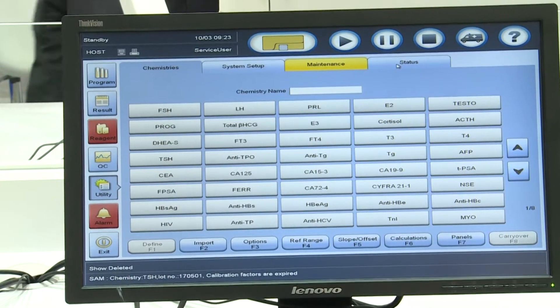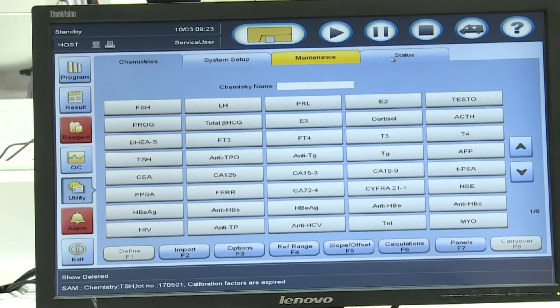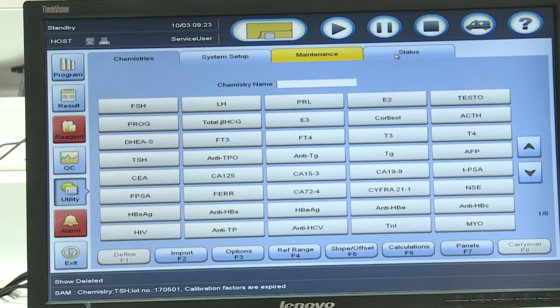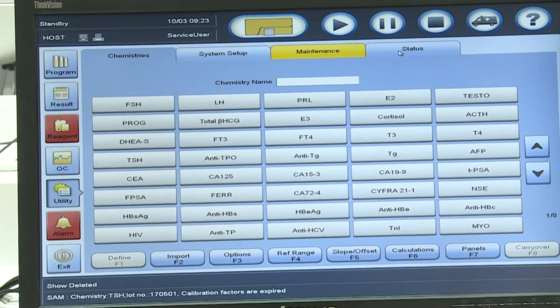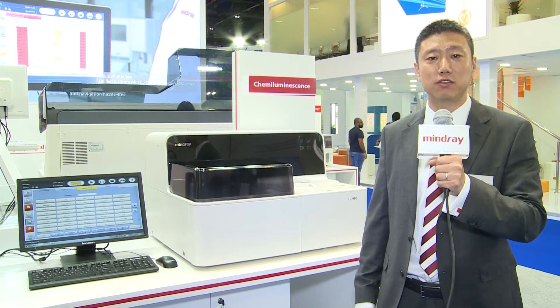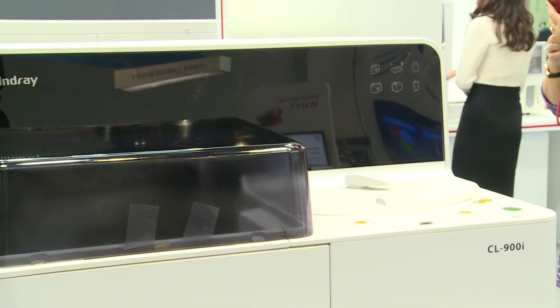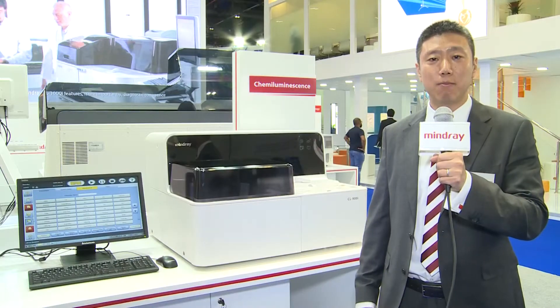Standing with a very small footprint, CL900i is providing a broad range of testing results with a throughput of 180 tests per hour. It provides 15 positions for reagents and 50 positions for samples. It's fully automatic, compact, and maintenance-free.